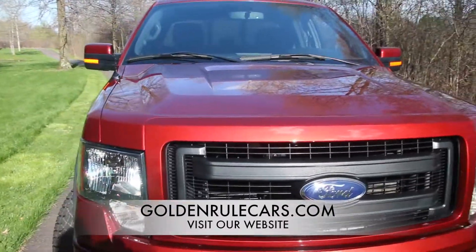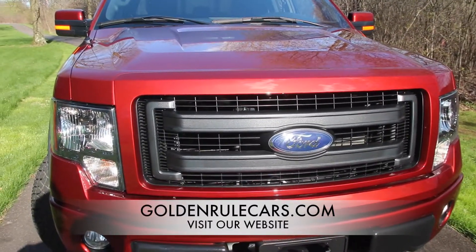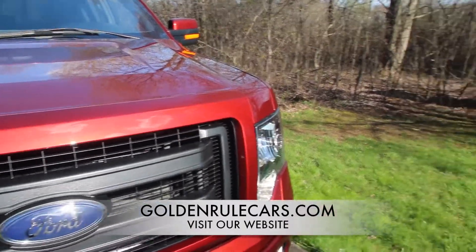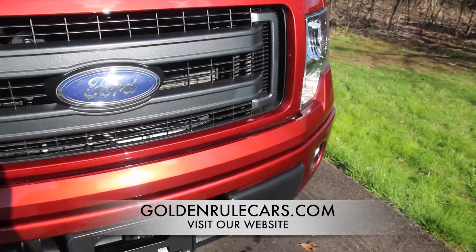So overall this is an extremely clean truck. Hardly anything to even point out. I don't see any paint work. There's no dents, there's no dings, there's no rust, there's no scratches — just little things that are consistent with a used vehicle of this year and mileage.